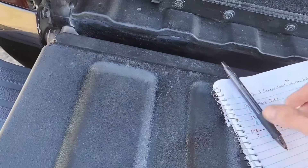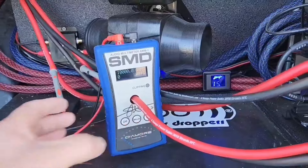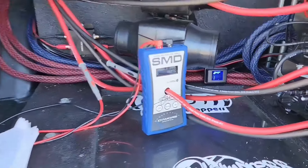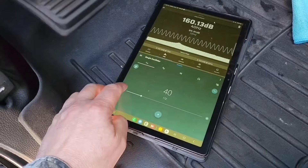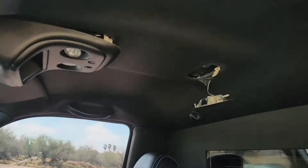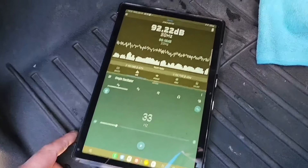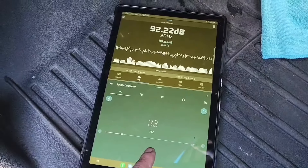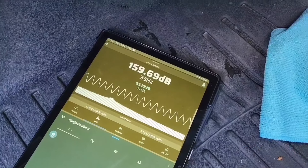We're gonna try the 33 Hertz, see what it can do. We're gonna reset the AMM-1 so it can read power once we do the burp. Going down to 33 Hertz. Meter is still on the headrest. We should be all good now. Pretty good number — 159.69!